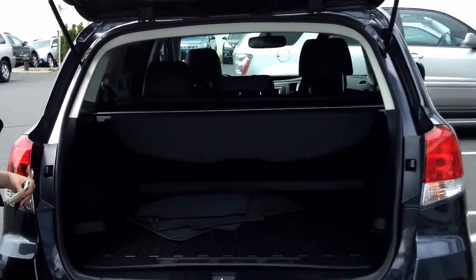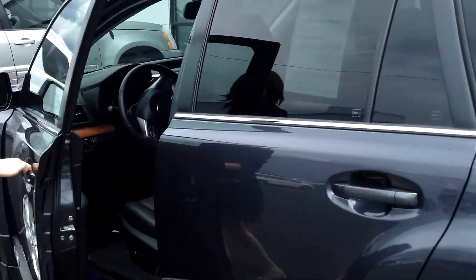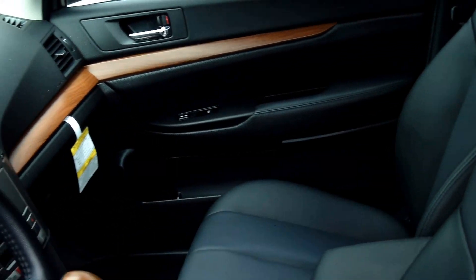Plenty of cargo space in the back, also the backup camera. It has the navigation system on the inside. Powered windows, power locks, cruise control.